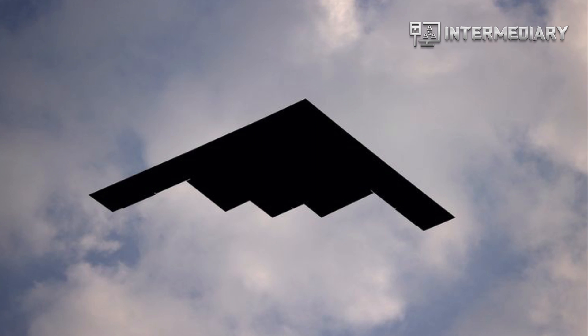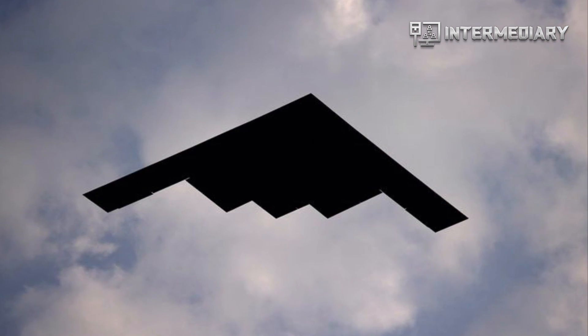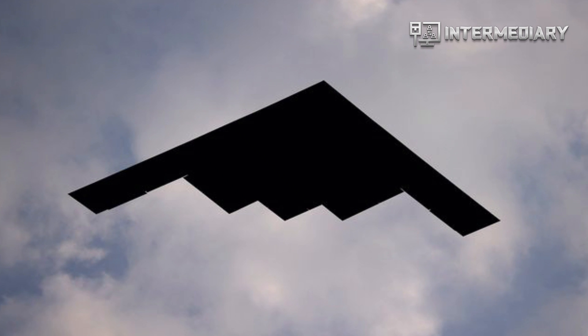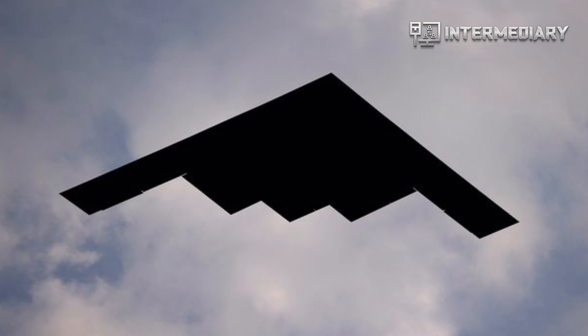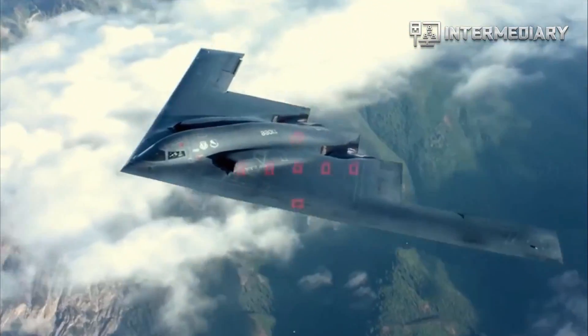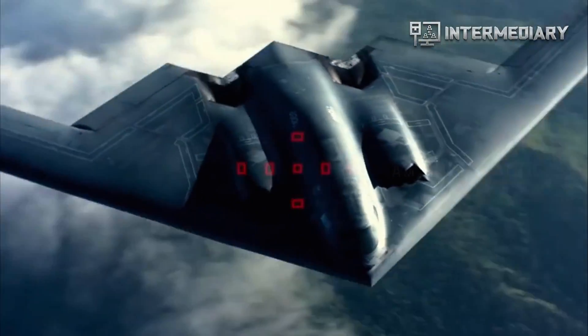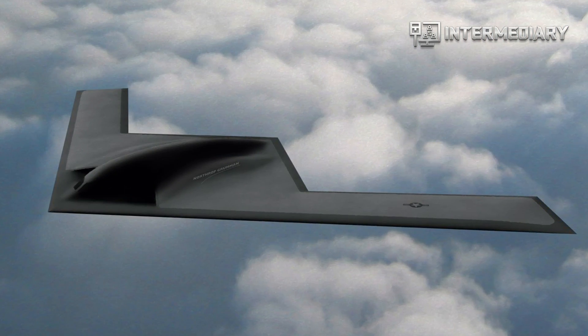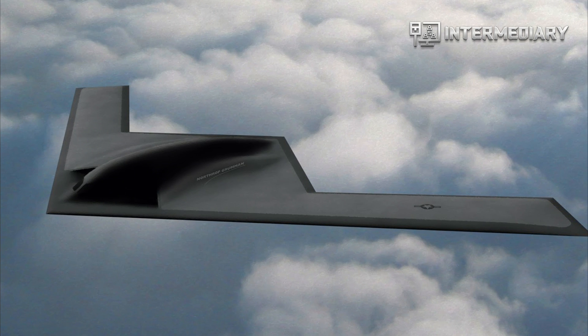At the same time, Kendall has signaled he's interested in an uncrewed long-range bomber, ideally one that costs half as much, or even less, than the B-21's $713.6 million price tag. Kendall, quoted in Air Force magazine, says he also wants a stealthy drone capable of flying just as far, ensuring it could accompany a B-21 Raider into combat.